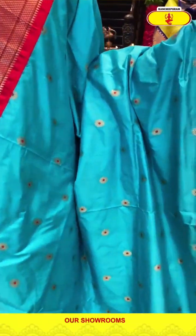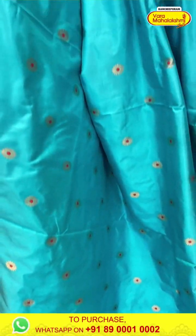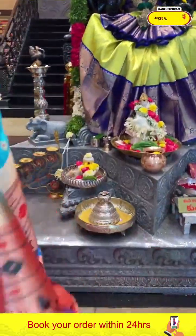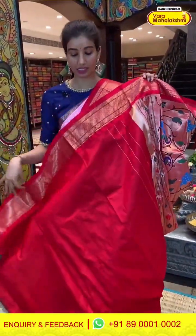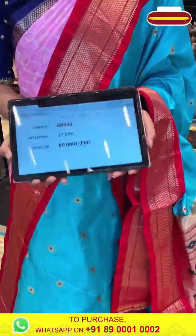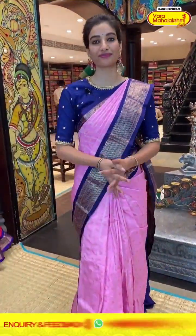Here we have a sea green color, beautiful bright color saree with red color border. Simple golden flower booties over the body. Elegant red color Kanchi border. Very simple body with heavy work on the pallu. Details: code GR804, price 17,200. Click a screenshot and send to our number.